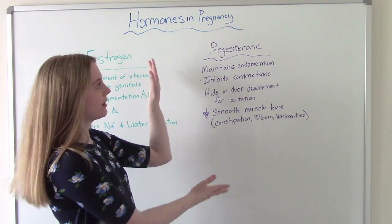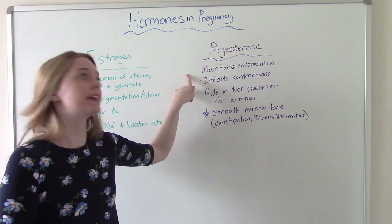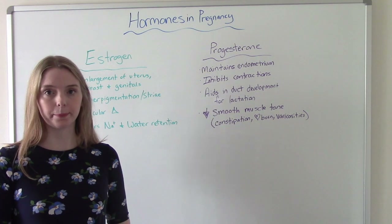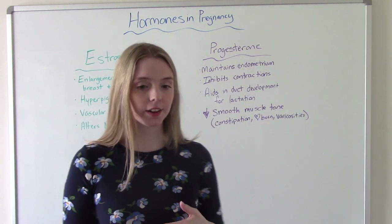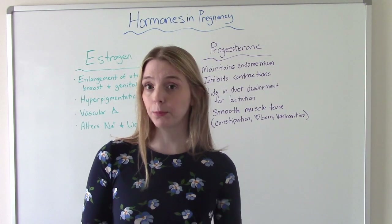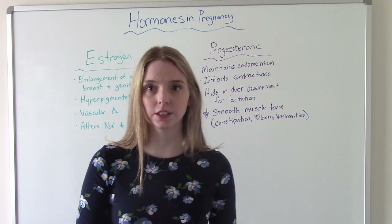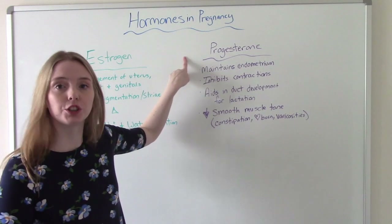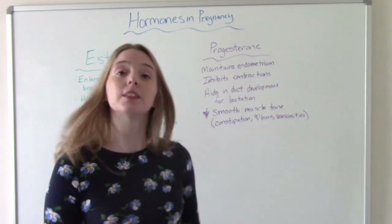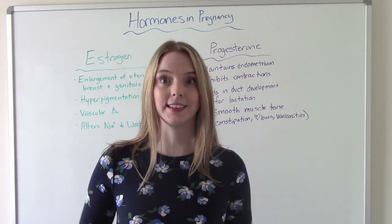Another hormone produced by the placenta is progesterone. What does it do? It maintains the endometrium during pregnancy, and this is a very important job. If you've ever seen someone who has no trouble getting pregnant but can't maintain a pregnancy and has a lot of early miscarriages — likely it's a progesterone problem. What we do is give them supplemental progesterone throughout their pregnancy to help maintain it as long as we can.